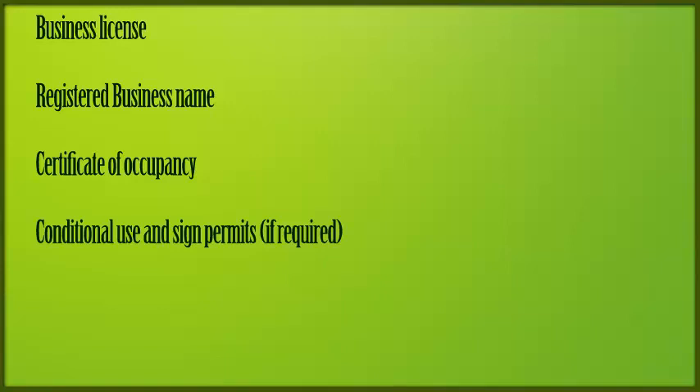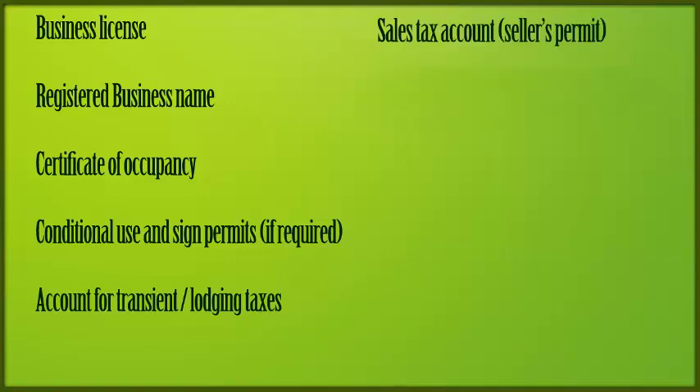Business license. A registered business name. Certificate of occupancy. Sign permits, if required. Account for transient or lodging taxes. A sales tax account. Federal and state or provincial tax ID.